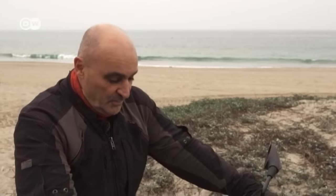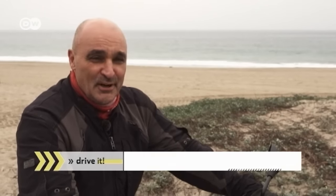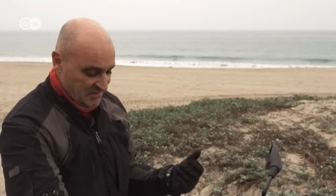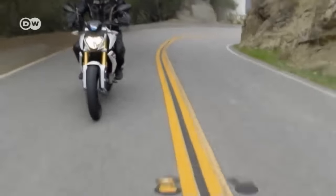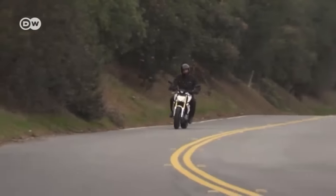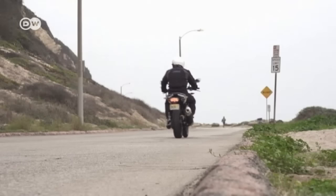Reiner's verdict: good things come in small packages. It's a nice bike for beginners; personally he'd buy a bigger one, but he's an experienced rider. The bike is ideal for the city and short stints, but not long trips. The G310R has a starting price of just under 5,000 euros in Germany. Due to problems with the gearbox, delivery has been delayed until spring — hopefully customers will then receive a motorcycle up to BMW's traditionally high standards.